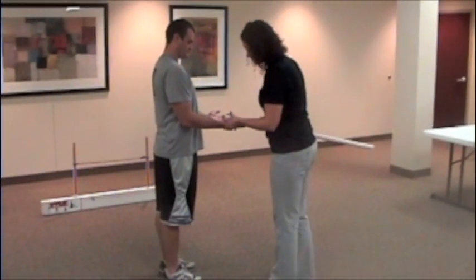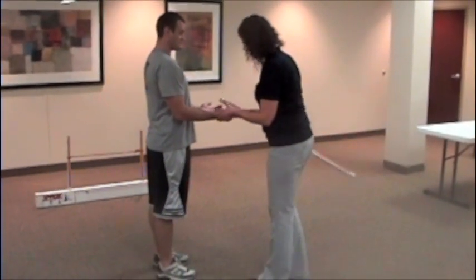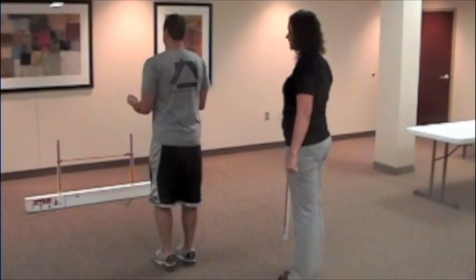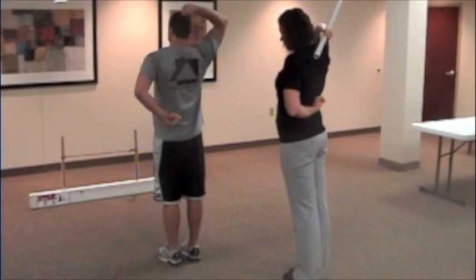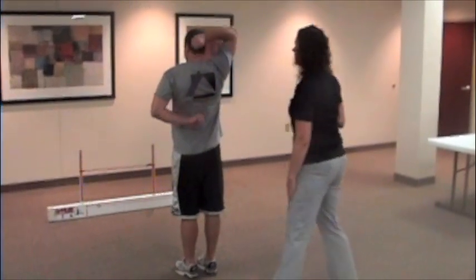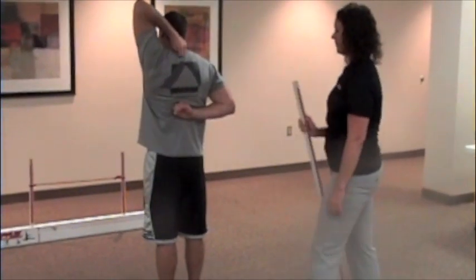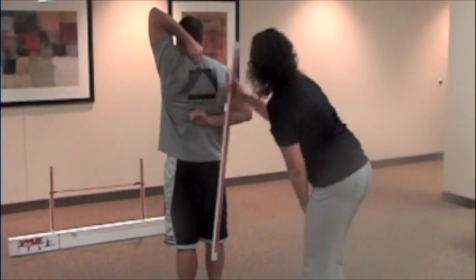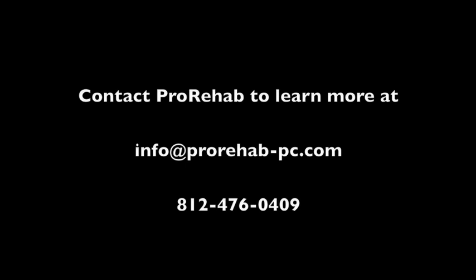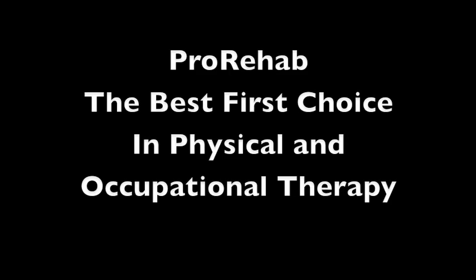Pro Rehab employs multiple professionals trained in functional movement screening. The screen has been used with professional athletes, recreational athletes, and public service professionals, including fire departments and police departments. Functional movement screening is available to you to assist in decreasing your injury risk and to enhance your performance by contacting Pro Rehab at the following email address or phone number. Pro Rehab — the best first choice in physical and occupational therapy.